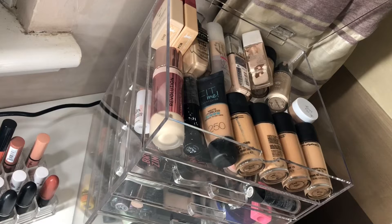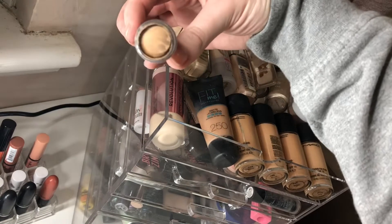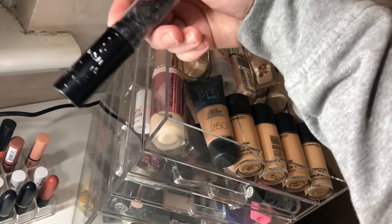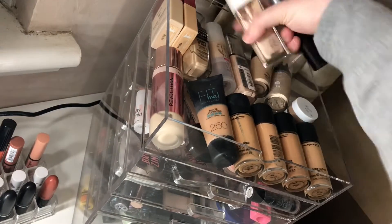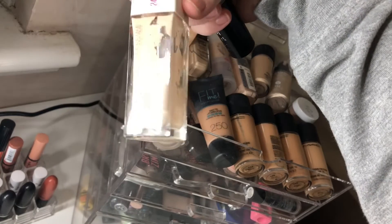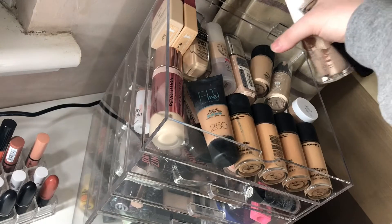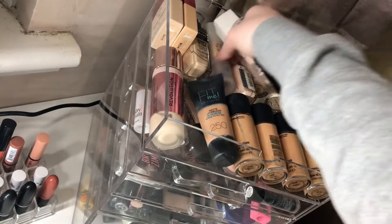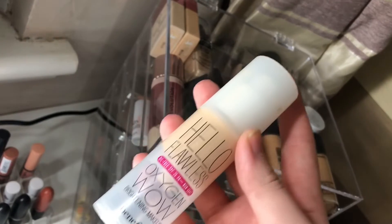I'm going to pick a couple of foundations to use for the next two weeks — it'll probably be ones that I'm almost finished. So I'm going to fake tan tonight so this one will suit me. This is the Primark my perfect colour — all the writing's come off it. I'm also going to mix it with the Maybelline Superstay because it is so close to being done. And the other one I'm going to use is the Hello Flawless from Benefit.